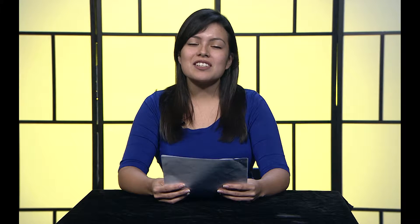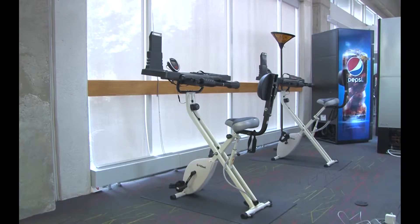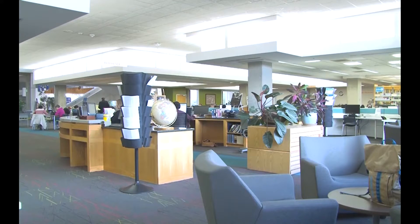SLCC updated a piece of the Taylorsville Redwood campus earlier this summer. The Markozian Library went through a major interior renovation, changing furniture, carpeting, and parts of the floor plan. Specific upgrades to the library include the removal and replacement of all the old wooden tables.